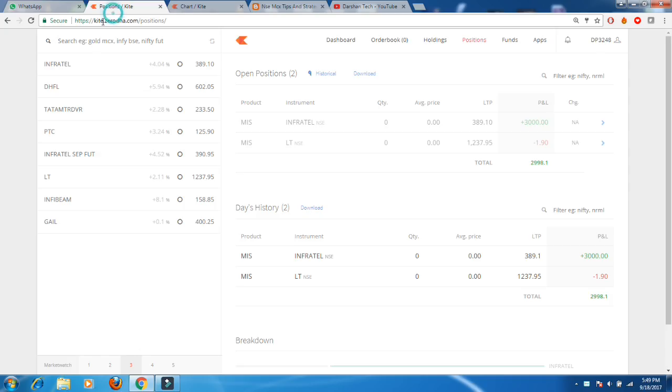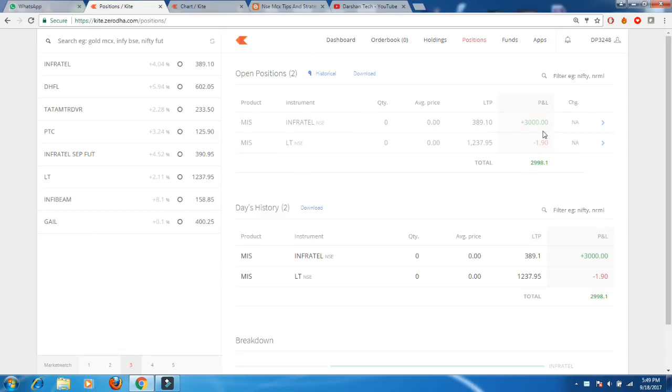Today's trade: I took on Infratel and booked 3000 rupees profit there. I also mistakenly bought one stock of LT due to some technical issues with my phone — I didn't lock the phone, so that one stock got bought and then I just exited. Just a two rupee loss. So as you can see, I made a profit of 3000 today.